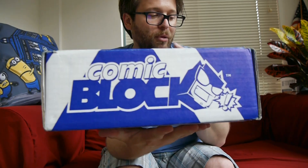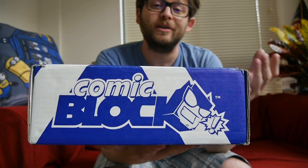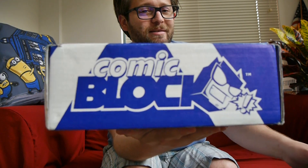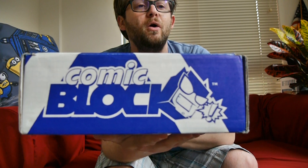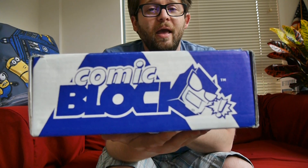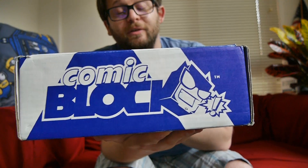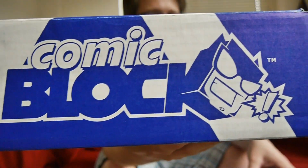Thank you for watching. This is the Comic Block Unboxing. If you want comic news in general, you should check us out at graphicpolicy.com. We're on Twitter, Facebook, YouTube — all at Graphic Policy, keeping it nice and consistent. Until next time, thank you for watching. If you'd like your own Comic Block, you can use the link below this video. It is an affiliate link, so you help support our site and we get a little bit of that — we have to pay for the Comic Block, so you help us do that. Until next month, thanks for watching. As always, keep reading those comics and keep it geeky.